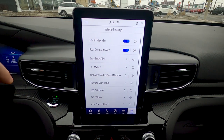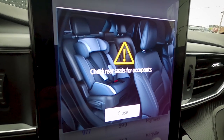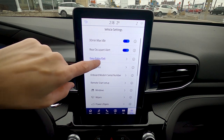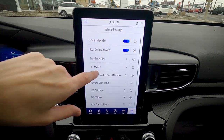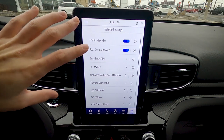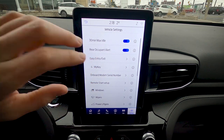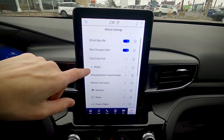Vehicle settings include selecting how long the vehicle idles (up to 30 minutes max) and a rear occupant alert. Easy entry/exit automatically slides the seat back when you turn off the vehicle. The MyKey system lets you create limitations on a specific key fob — such as a speed cap, or requiring the seatbelt to be clicked before the radio turns on — useful for lending the car.